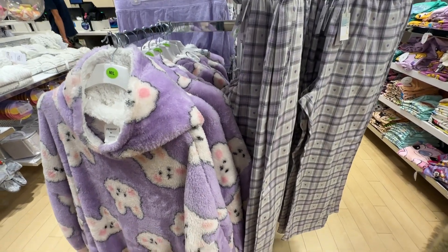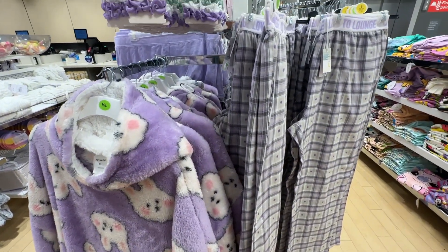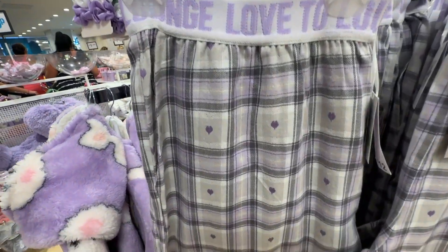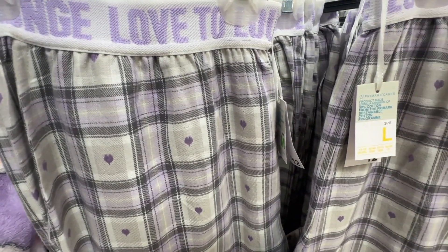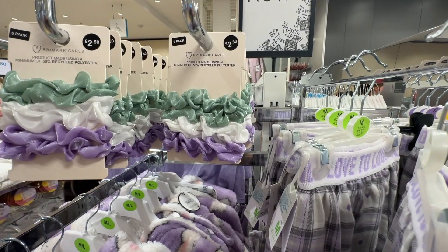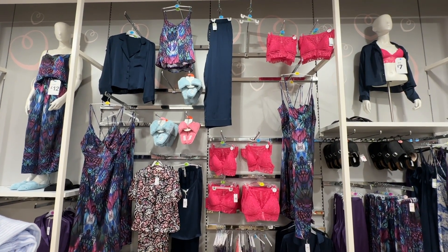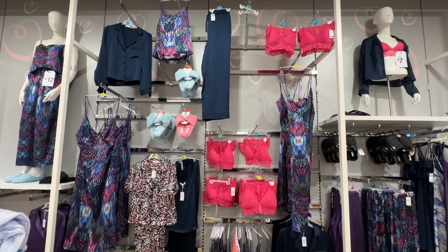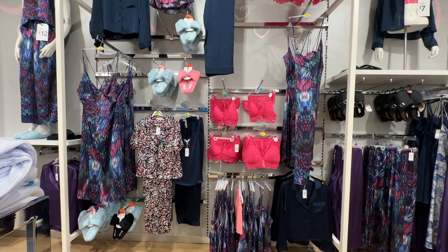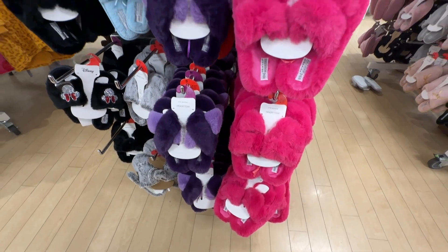They've got this gorgeous lilac collection. The hoodie comes in at £22, trousers at £12 — I really like these. They say 'love to lounge' on them and they're just a gorgeous purple print. They've got little matching head scrunchies as well for £2.50. £12 for the top, and they also do a full camisole. £7 for the little pink bralettes — these just scream butterfly vibes. Fluffy memory foam sliders coming in at £8.